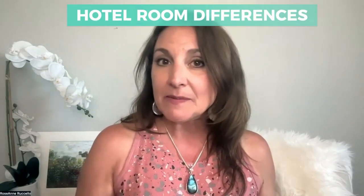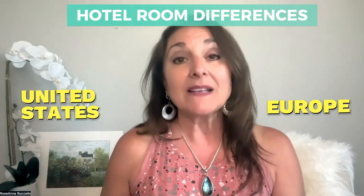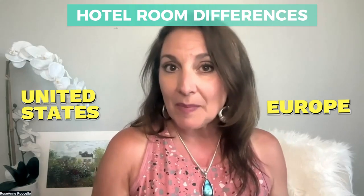Hi, welcome to my channel. I'm Rosanne. For those of you that are new, thank you so much for stopping by. If you like this video, please like, subscribe, and ring the bell to be notified whenever I put up a new video. Today we're going to talk about what's the difference between a hotel room in Europe versus the United States, because there are some differences, and if you've never been to Europe it might take you off guard.